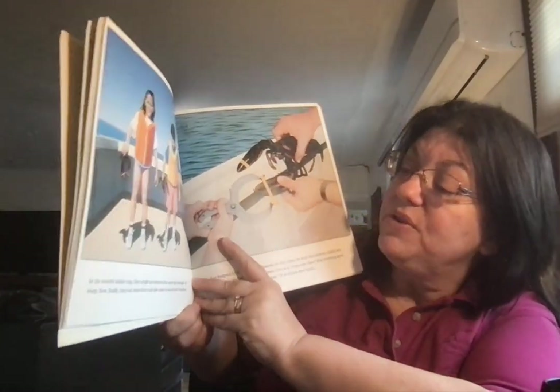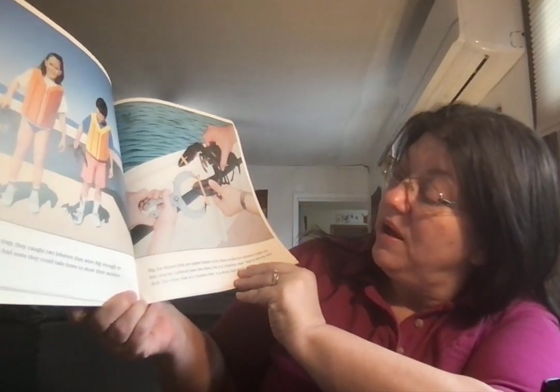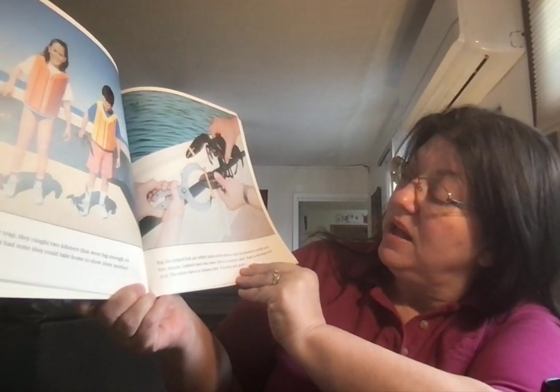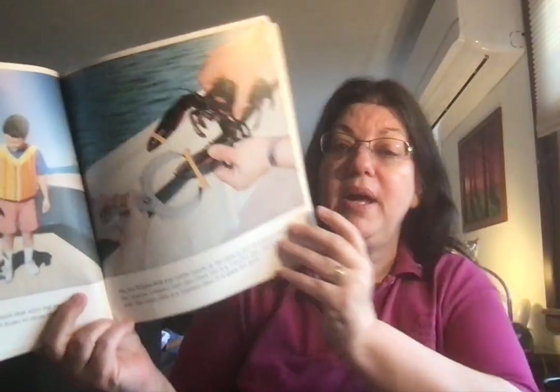In the seventh lobster trap, they caught two lobsters that were big enough to keep. Now, finally, they had some that they could take home to show their mother. Big Joe helped Eric put rubber bands on the claws so the lobster could not bite anyone. Lobsters have two claws — one is a cruncher claw that is strong and dull, and the other is a scissor claw that is sharp and quick.